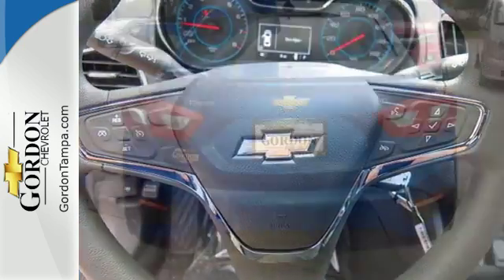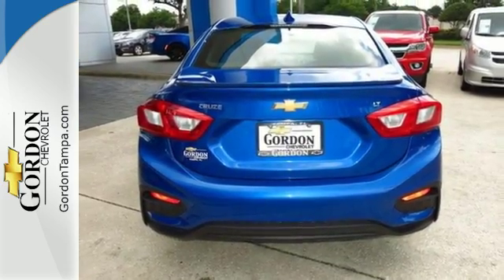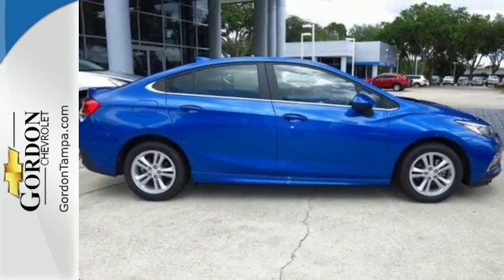While OnStar is there for directions and emergencies, you're always connected with built-in Wi-Fi. The auxiliary audio input helps make every drive uniquely yours. Take a joyride in the compact that makes a statement. Test drive the Cruze today.